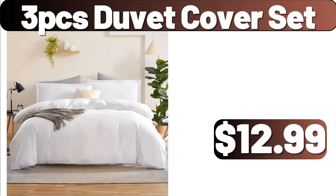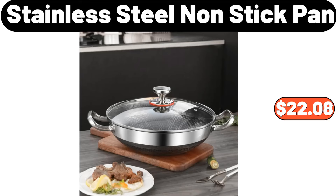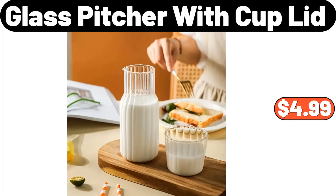Hand Knitting Handbag Vase, $19.95. Stainless Steel Non-Stick Pan, $22.08. Glass Pitcher with Cup Lid, $4.99.